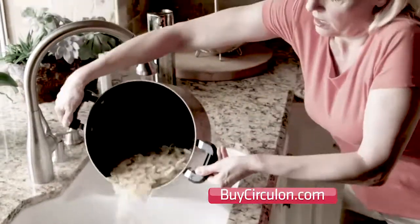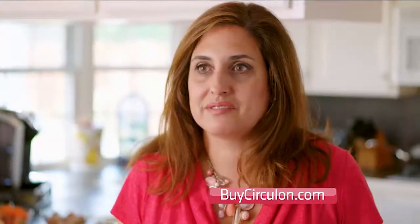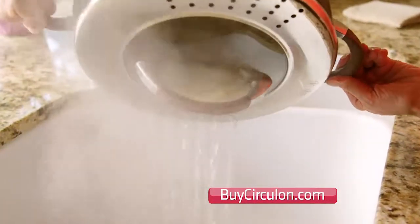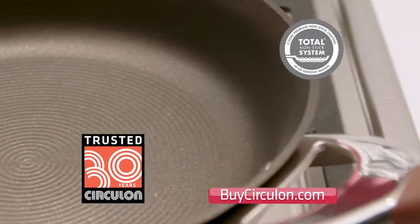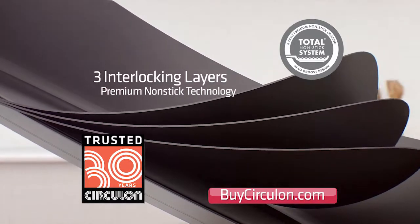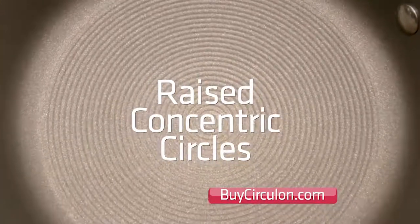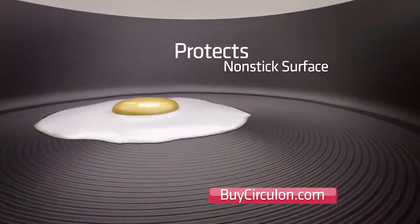I had burned myself one time with a pan I was bending over, so it really made me feel comfortable to have that lid on and strain — you don't even have to have a colander out. Circulon makes cooking at home easier and faster with its patented total non-stick system, which includes three interlocking layers of premium non-stick technology inside and outside. Plus, exclusive to Circulon, these revolutionary raised concentric circles reduce surface contact with utensils and keep your non-stick surface protected.